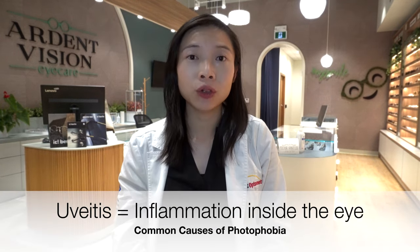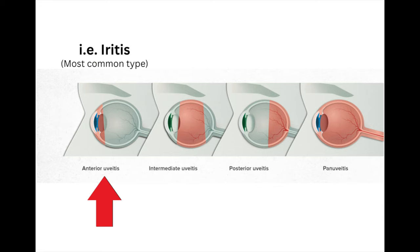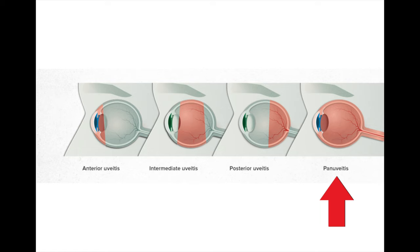The second most common cause of sudden increased sensitivity to light I see in practice is uveitis. Uveitis is inflammation inside the eye, and there are different types affecting different parts of the eye. Anterior uveitis, also known as iritis, affects the iris located closer to the front of the eye — it's the most common type and usually less serious. Intermediate uveitis affects structures in the middle of the eye, posterior uveitis affects structures at the back, and pan uveitis affects all structures from front to back.